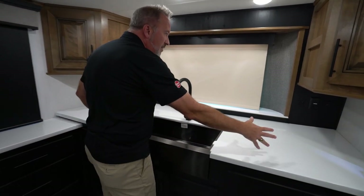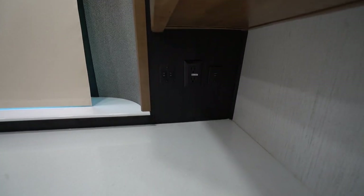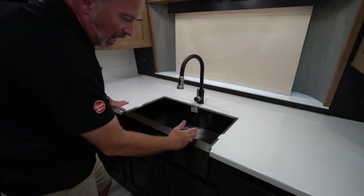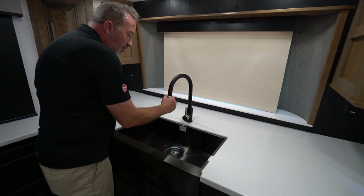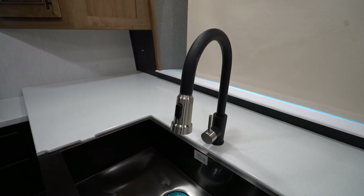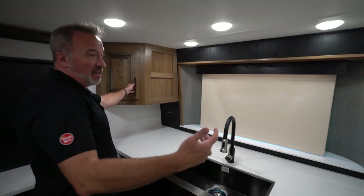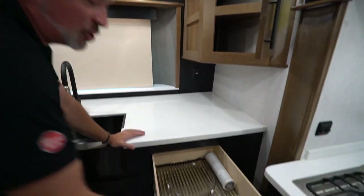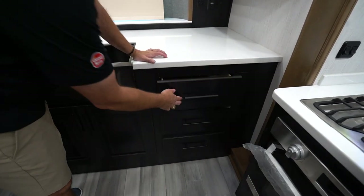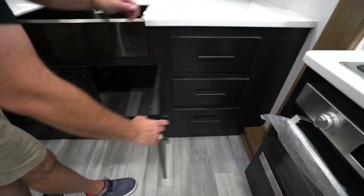Solid surface countertops all the way around, dual USB charging on the campsite side, and 110 on both sides. Tons of prep space — matte black finish on the undermounted farmhouse style sink with the apron and the high-rise chef faucet with the sprayer. Truly residential feel. And with this one being 43 feet, 10 inches long, one thing you're not going to have to worry about is storage. You're going to have it all over this thing. Storage for days.